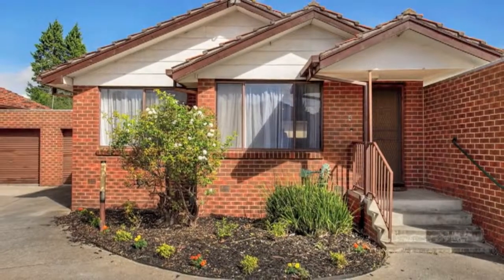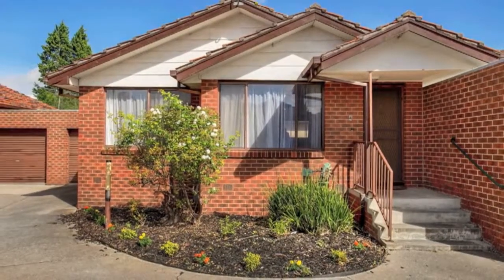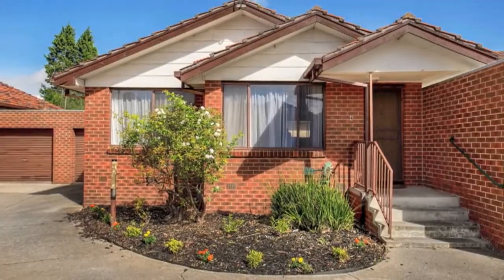Immediately appealing to all, this is a winner.